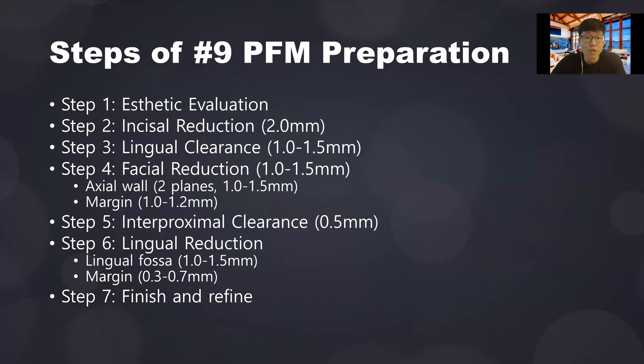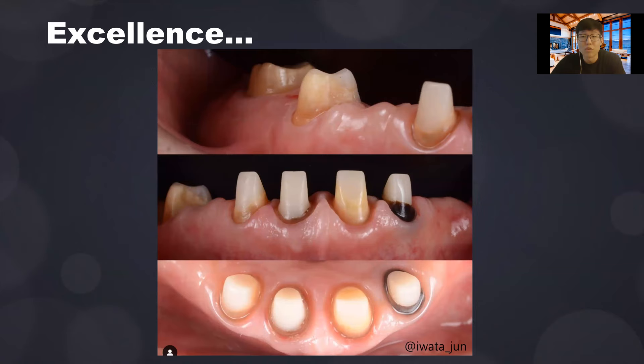Here is the summary of all preparation steps — you can take a picture of this to bring to your lab. And to inspire you, here are some beautiful PFM preps done by an extraordinary dentist. With enough practice and following the right parameters, you can achieve beautiful crown preps. Crown preps can be art — they're even, smooth, and aesthetically pleasing to look at.